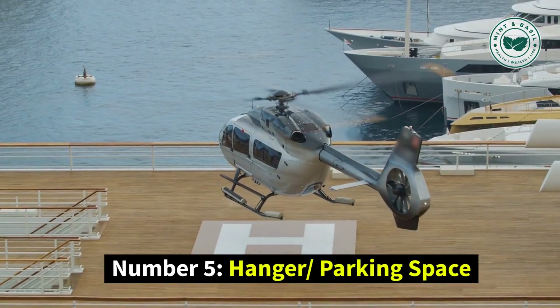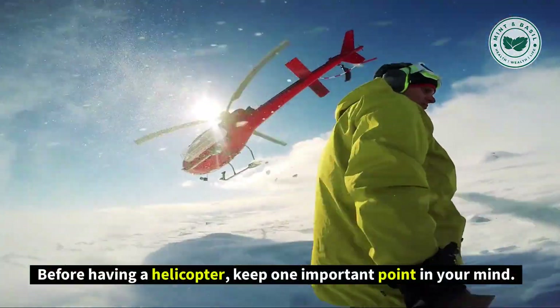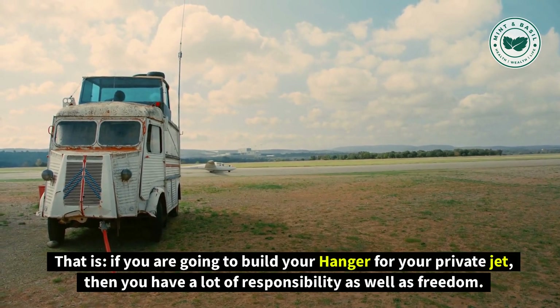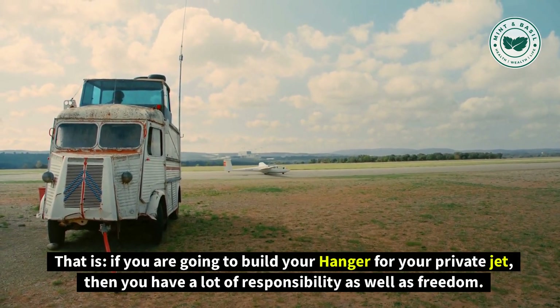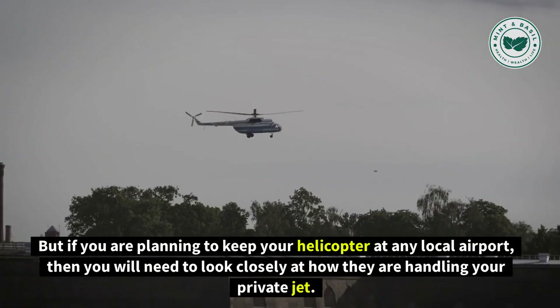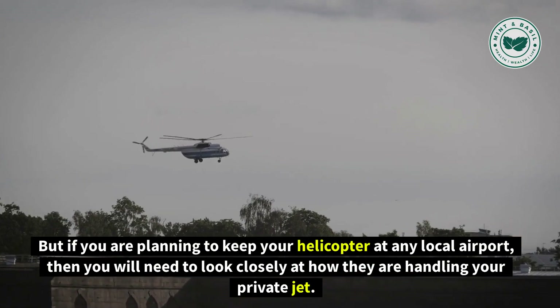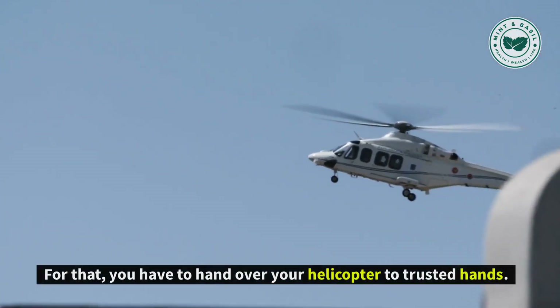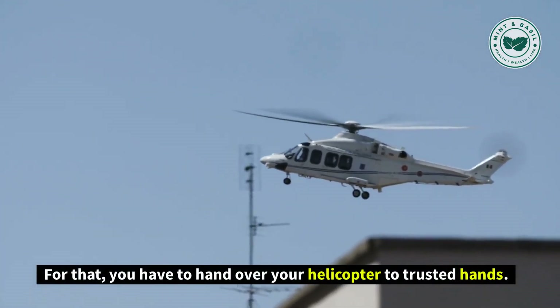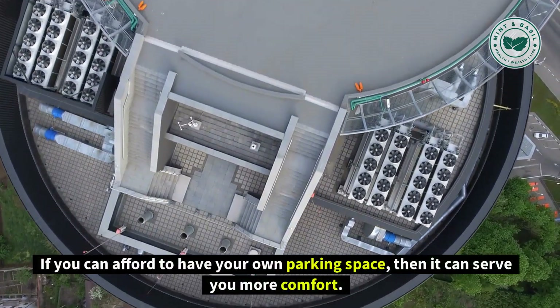Number 5: Hangar and Parking Space. Before having a helicopter, keep one important point in mind. If you are going to build your own hangar for your private helicopter, then you have a lot of responsibility as well as freedom. But if you are planning to keep your helicopter at a local airport, then you will need to look closely at how they are handling it and hand it over to trusted hands. If you can afford your own parking space, it can serve you more comfort.